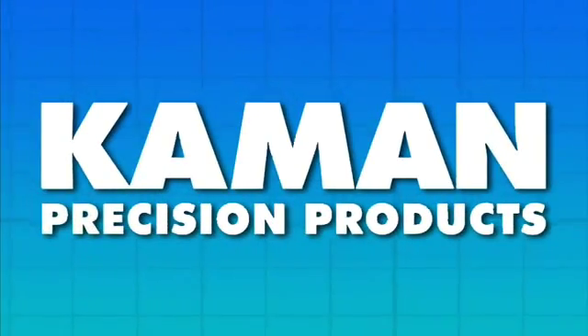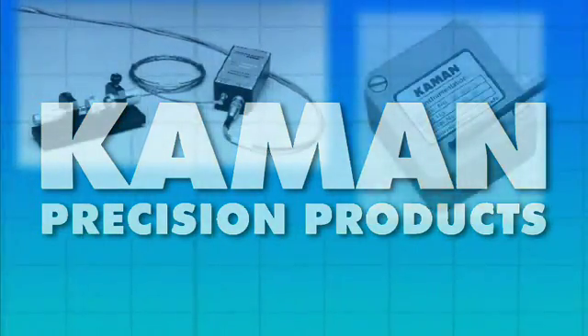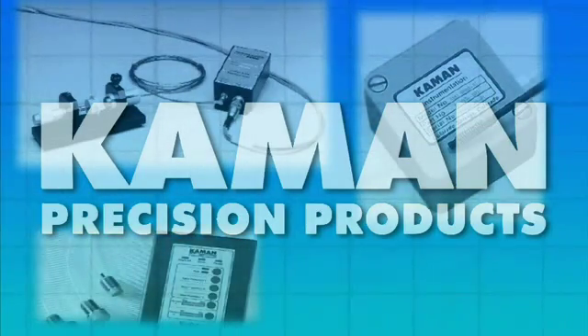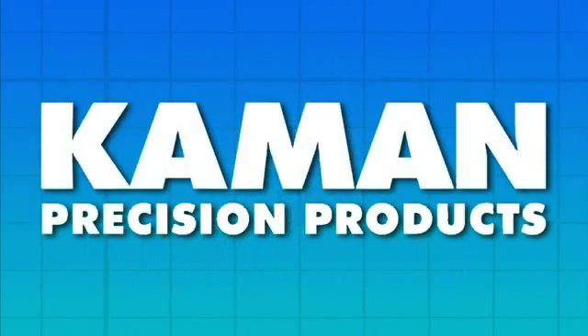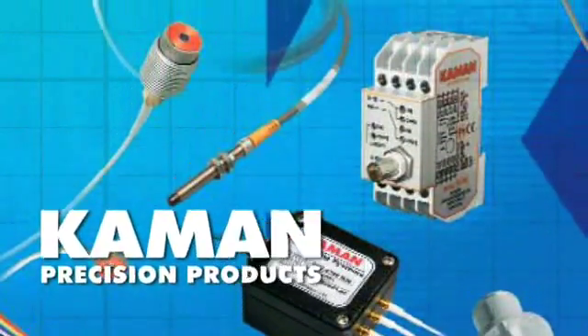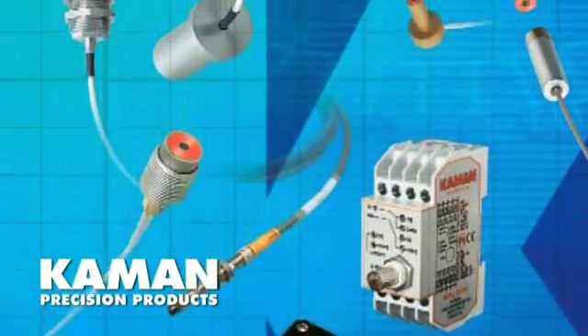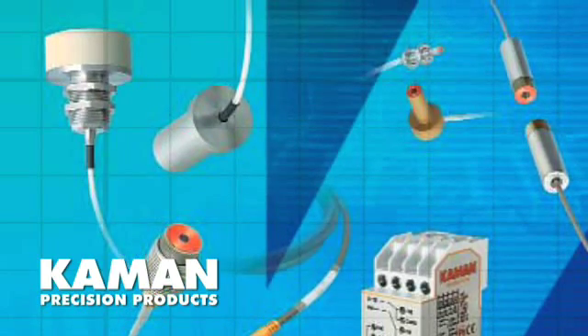Command is a worldwide leader in the design and application of inductive technology for non-contact displacement sensing. Our technology leadership spans 40 years as a key source of precision sensing components for OEMs and end users in both commercial and defense industries. Command's eddy current displacement sensors are versatile high-performance systems that can be modified, adapted and customized to meet nearly any application requirement.